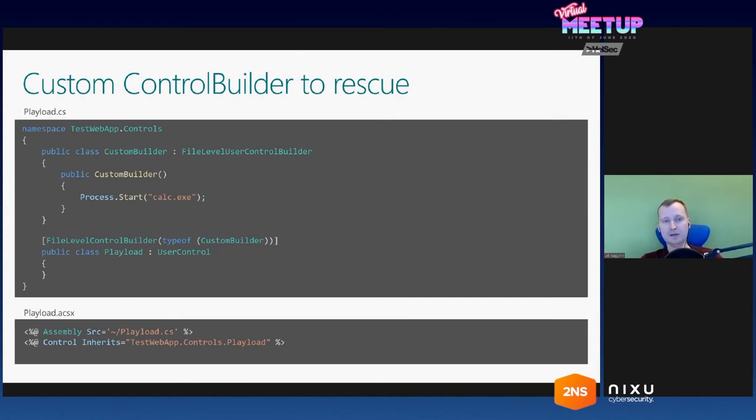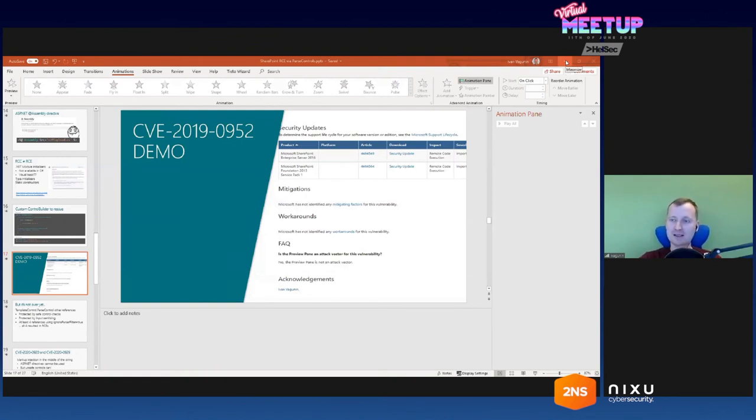Then I started thinking differently because ParseControl not only processes markup — it also creates an instance of a control object from the markup you feed into it. I was trying to find some ASP.NET feature which could help me execute some code when the control is created. I found one feature called Control Builder. You create a custom type inherited from one of the standard control builders, put whatever code you want in the constructor — put your payload in here — and then decorate your custom control class with this attribute. Let's see the demo of how this CVE works in action.